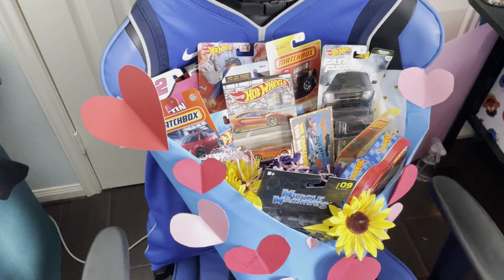Next thing, let's look at this Muscle Machines that she got me. This one is sick — the 1966 Ford GT40 Mark II. This thing is beautiful, absolutely crazy. I love the big fat tires on the back, that thing is just awesome.